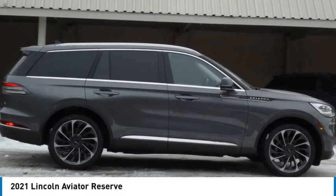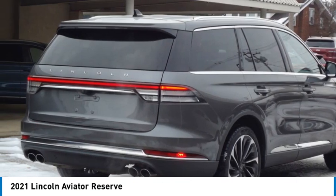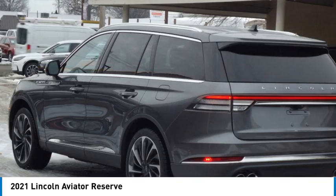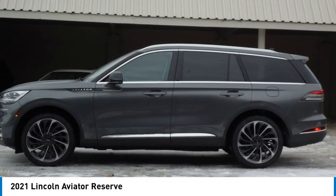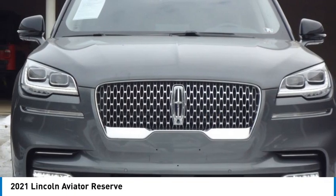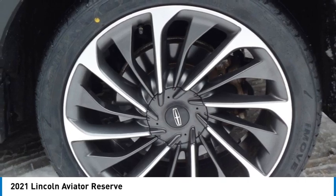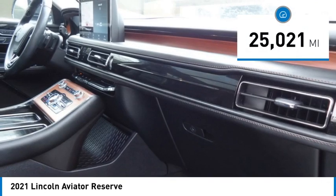We are pleased to show you the 2021 Aviator. The Lincoln Aviator is the luxury division's mid-size sport utility vehicle. Based on the Ford Explorer, the Aviator combines a rugged, truck-based platform with a smooth luxury car ride. Properly equipped, Aviator can tow up to 7,300 pounds, significantly more than most imported SUVs in its size class. This vehicle has less than 30,000 miles.